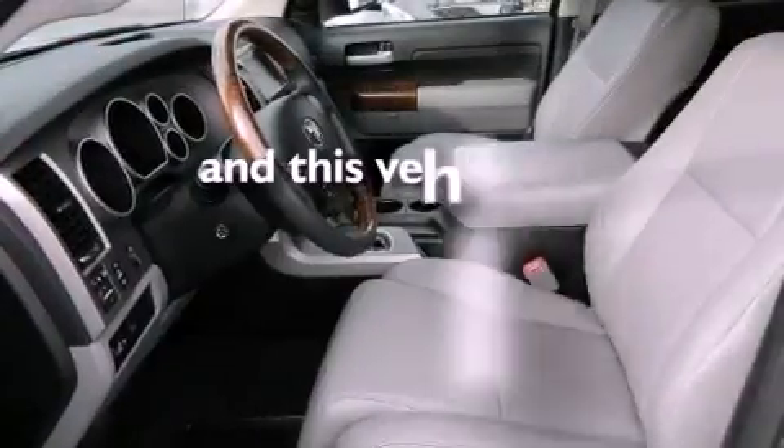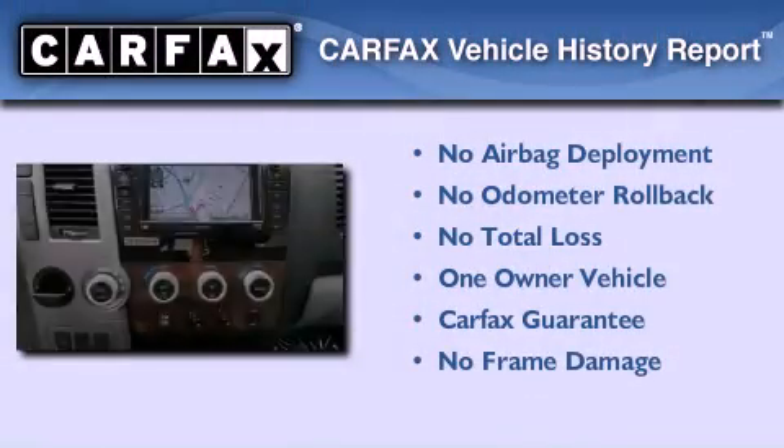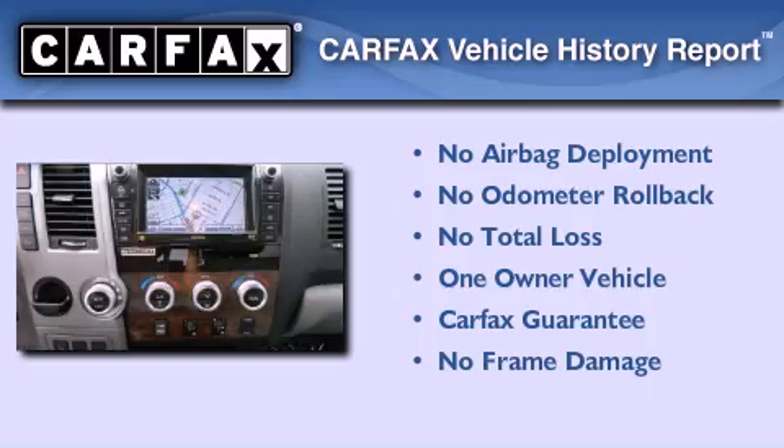This vehicle has less than 5,000 miles. This truck has had only one owner and it qualifies for the Carfax buyback guarantee.